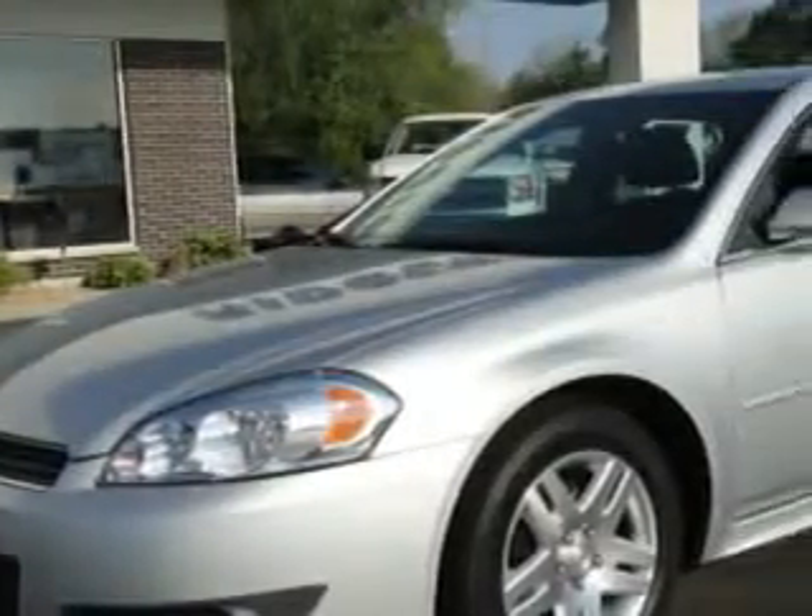Imagine driving the silver 2010 Chevrolet Impala LT, equipped with a six-cylinder engine and an automatic transmission with 14,656 miles.